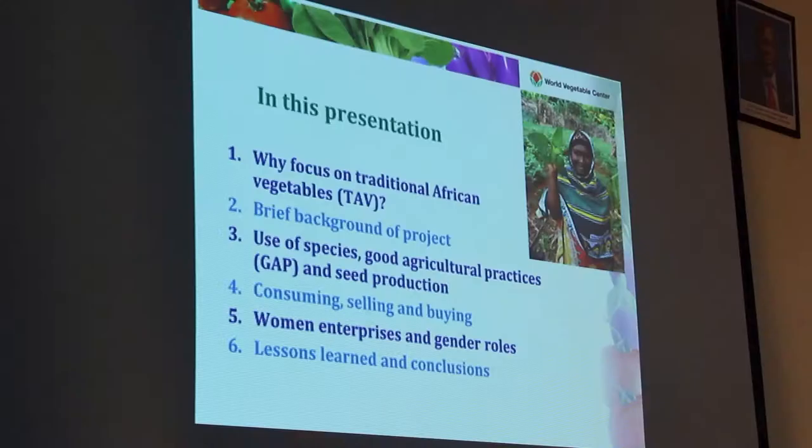So why focus on traditional African vegetables? In this table you see a comparison of two traditional vegetables with a common vegetable that everybody knows: white cabbage. Looking at some nutrients — iron, zinc, calcium and vitamin A — traditional vegetables are way higher in concentration per 100 grams dry matter. African nightshade and amaranth have four times as much iron as cabbage, one and a half to four and a half times more zinc, three and a half to ten times more calcium, and seven to fourteen times more vitamin A. So really, if you want to improve nutrition through home gardens or vegetable production, you focus on traditional vegetables.